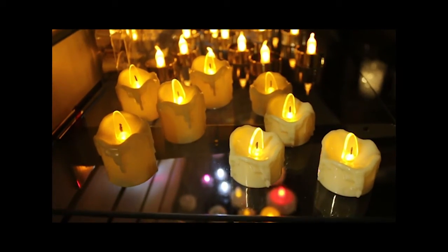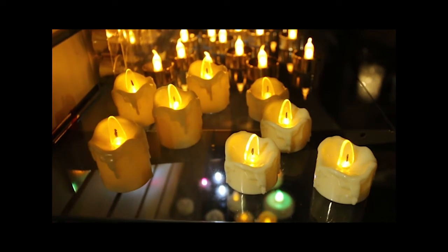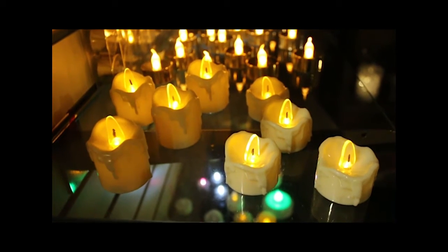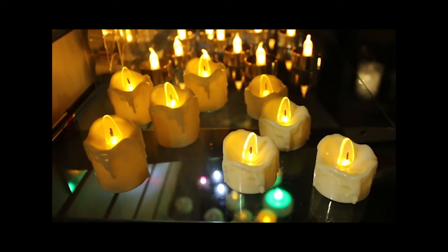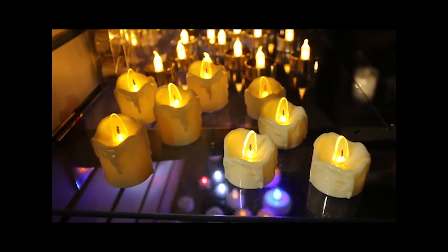Item number three on my don't-miss list from the Everlasting Glow 2017 catalog are our new tea lights and votives with drip edge. These have a wax wavy heavy drip look with warm white LED.